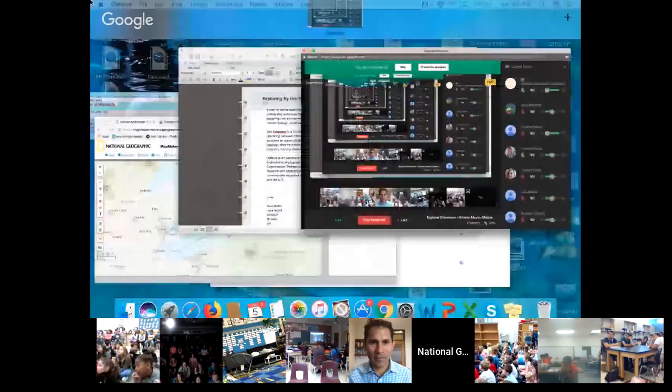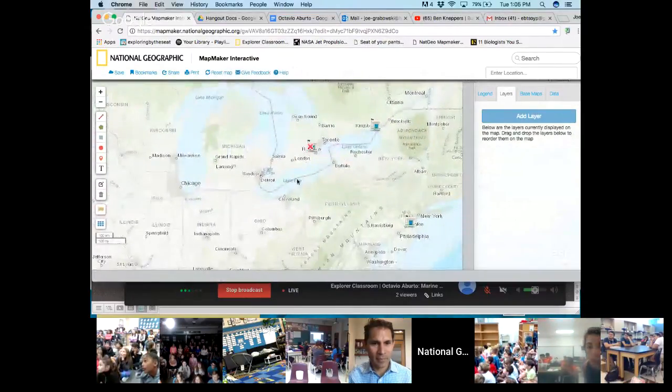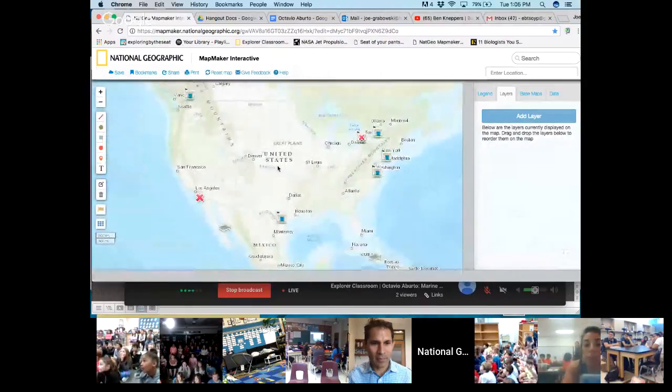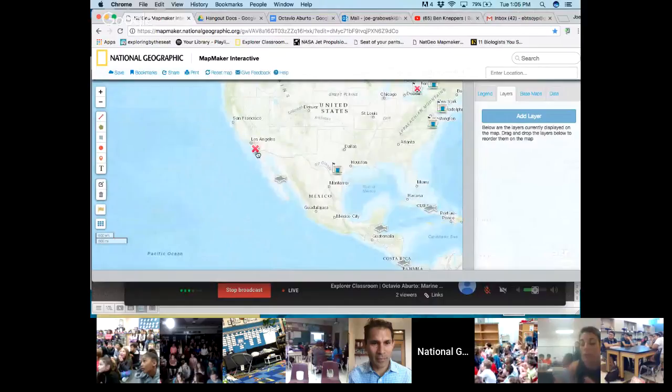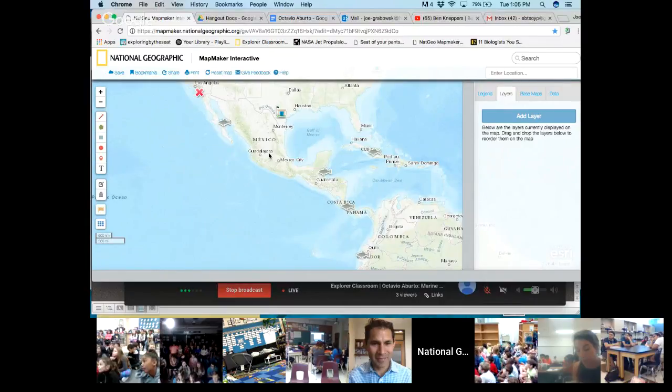Just before we meet Octavio, I'm going to share my screen. We're going to take a quick look at National Geographic's Mapmaker Interactive to see where everybody joining us is from. You can see my screen — I've pulled up the Mapmaker. That little red X is me here just outside of Guelph, Ontario. As I back out you can see classrooms in Brampton, Kingston, New Jersey, Virginia. Kelowna, and this X down near San Diego — that's Octavio.